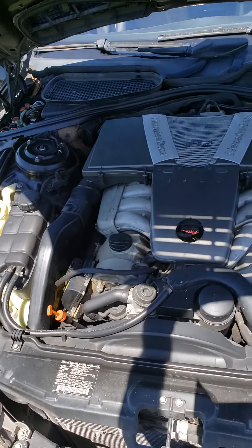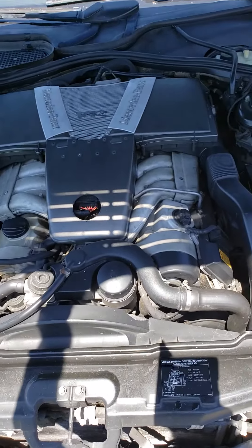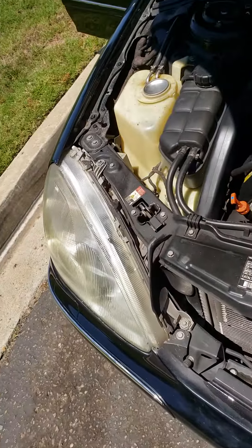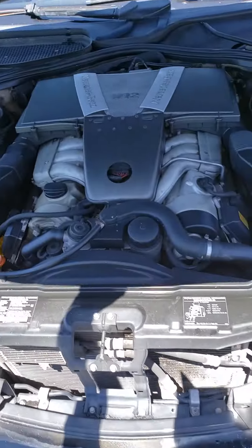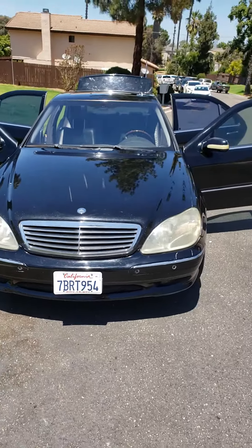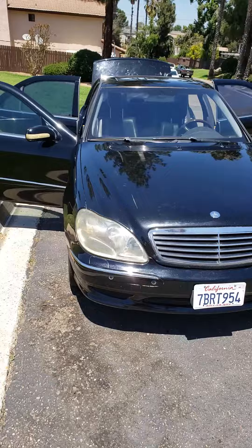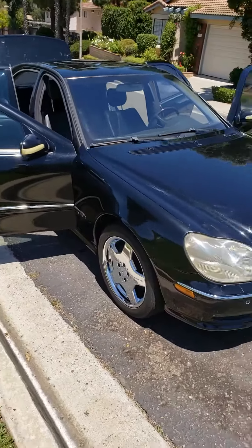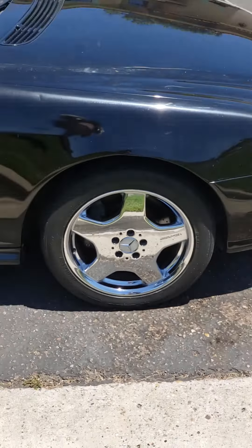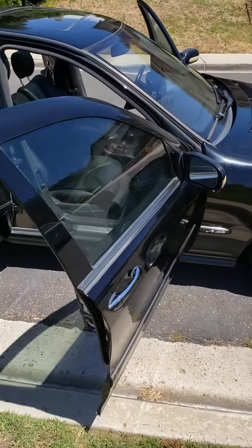This is a V12 2002 Mercedes-Benz S600, up for sale today. It's got some chrome wheels, and I did some detailing on this puppy.